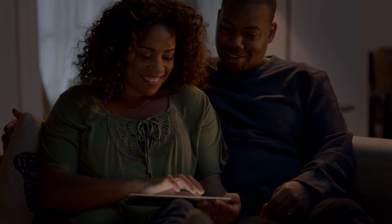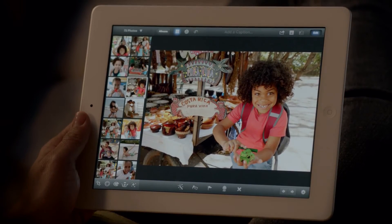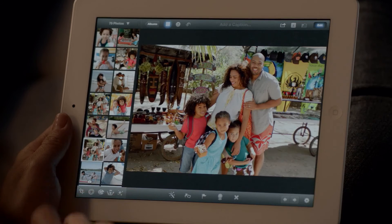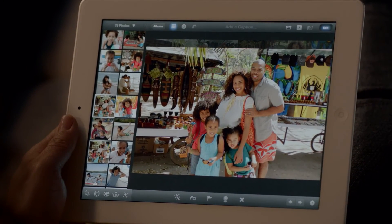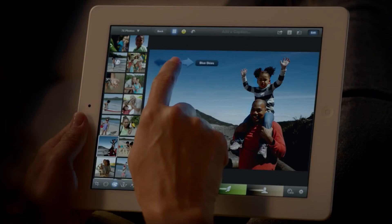And now we're bringing iPhoto to the iPad. It's unbelievably powerful and so simple to use. The smart browsing feature lets you go through lots of shots really quickly — you just double-tap on a photo and it finds others that look just like it, so you can pick your favorite.